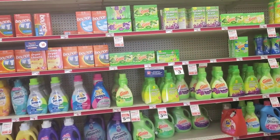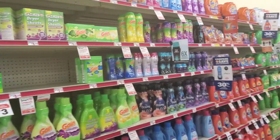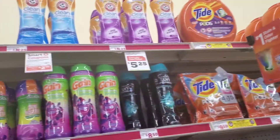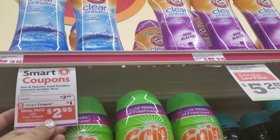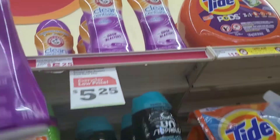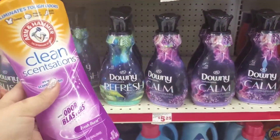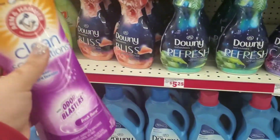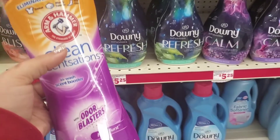That is my plan. The first thing I'm going to grab is the Arm & Hammer Scent Boosters, which are on sale for $3.95. As you can see right here, I love these purple ones and I'm almost out. So I'm going to pick up one of these and use the $1 digital. These ones are 24 ounce, so they are a lot bigger than the ones at Dollar General. We will be going there today too, just a little bit later. So again, $3.95 with a $1 digital.